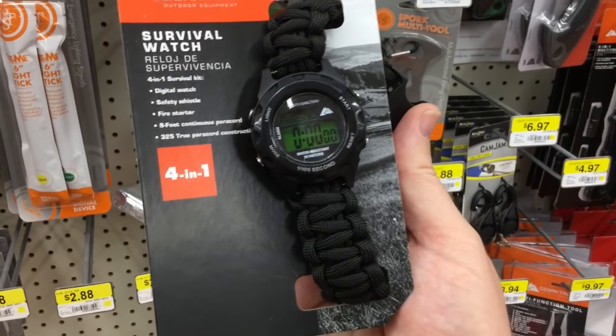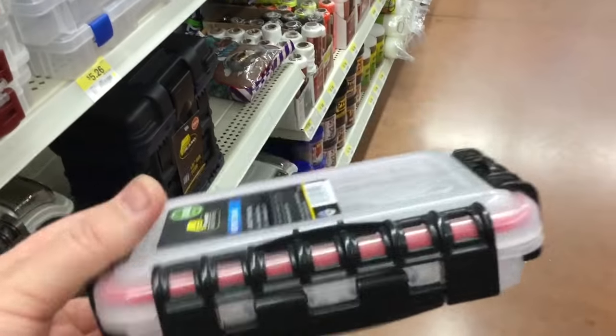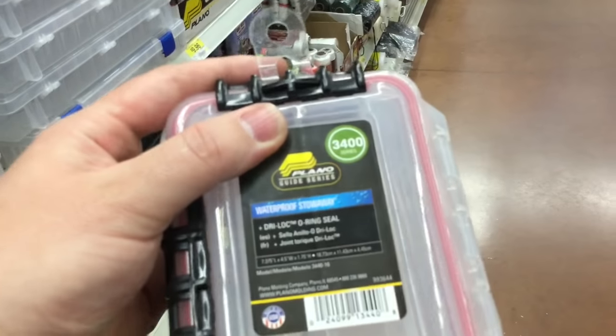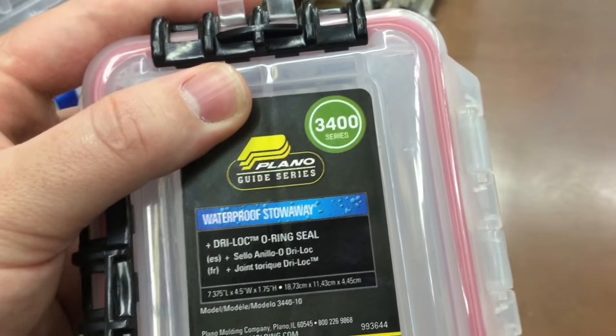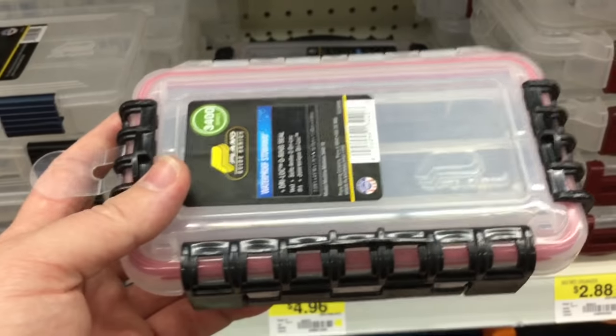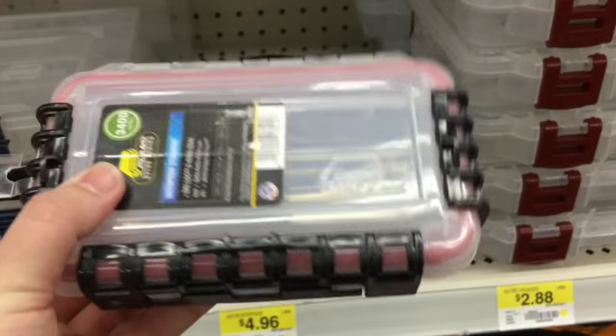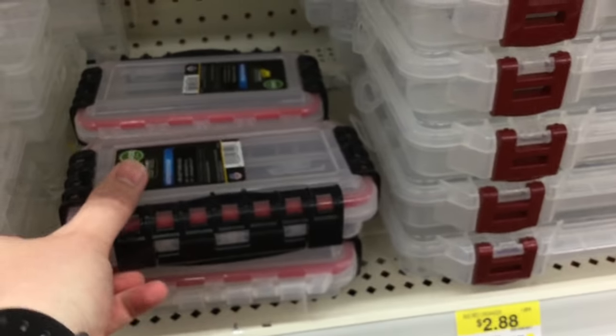This is by far one of my favorite waterproof containers — the Plano 3400 series. It's like five bucks, a very very good find. So when you need to hold some stuff in your car or your get-home bag, this is an absolute godsend to keep things watertight and safe.